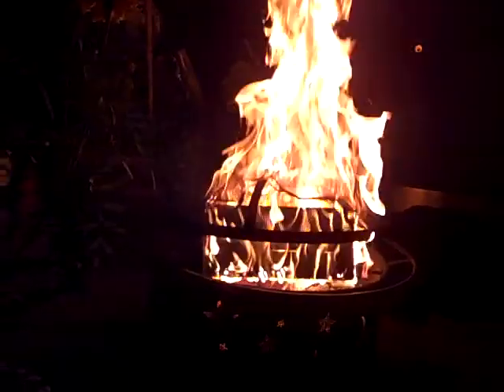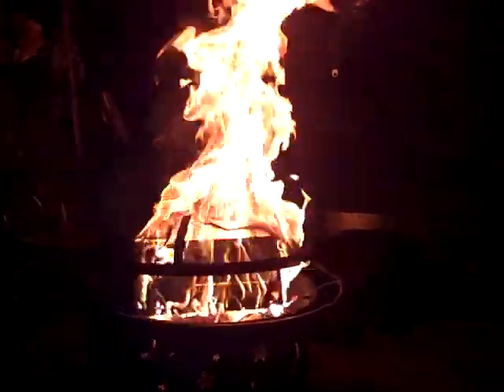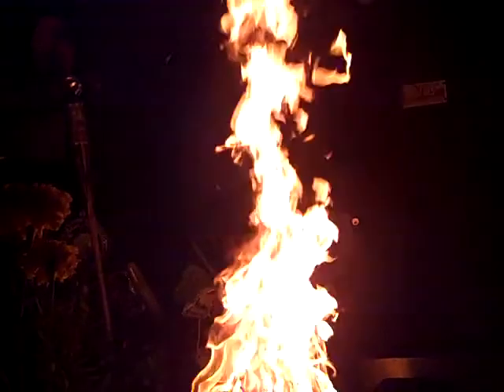We've got ourselves a nice little fire here. Dad's getting the hose just to be on the safe side. Wow, I'm really feeling that heat over here. I'm only about six to eight feet away from this thing — pretty close on it. This is one of the best fires we've had.